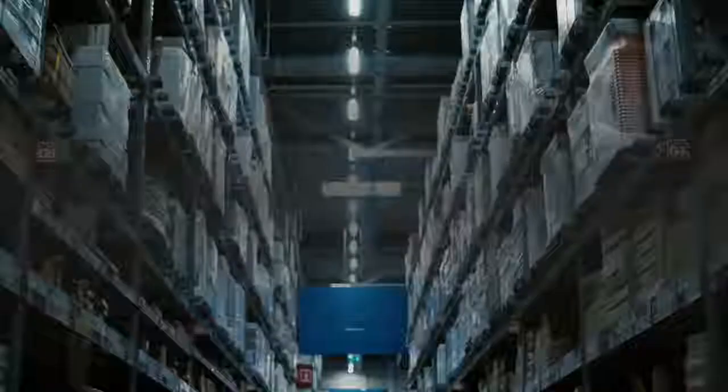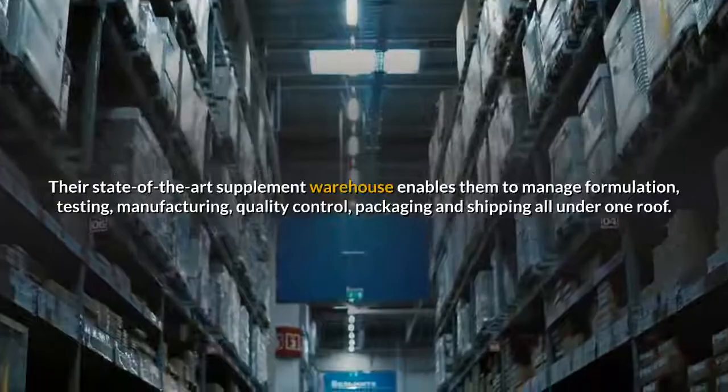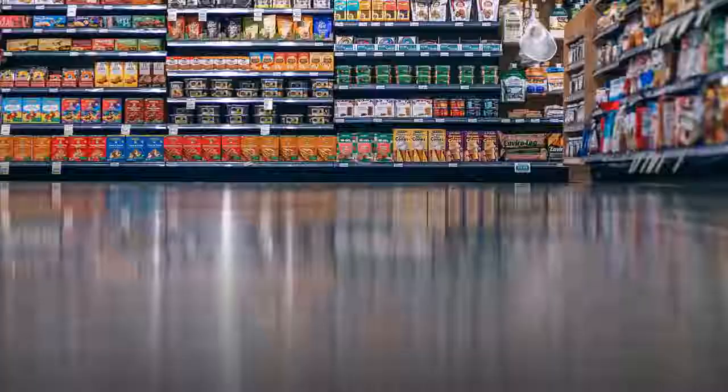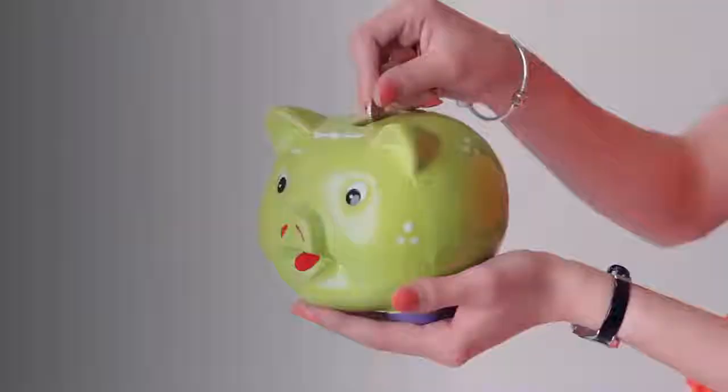Their state-of-the-art supplement warehouse enables them to manage formulation, testing, manufacturing, quality control, packaging, and shipping all under one roof. By eliminating expenses related to outsourcing, distribution, and retail locations, they dramatically lower their operating costs without sacrificing quality.